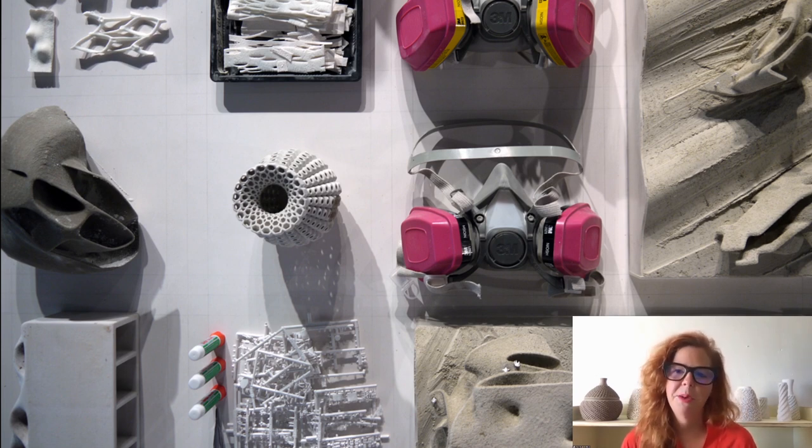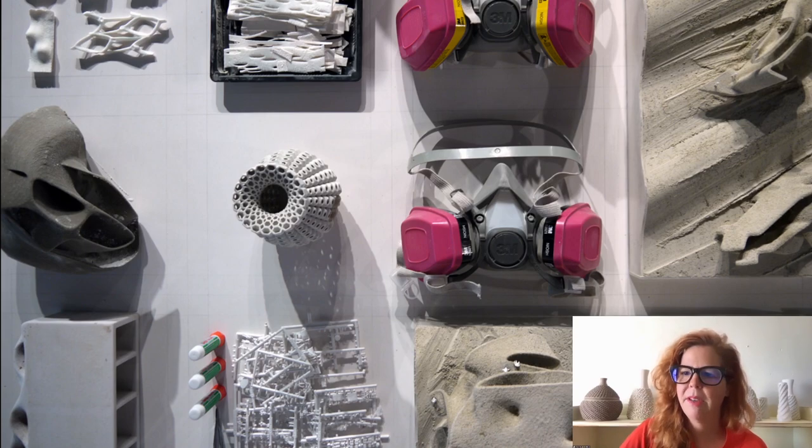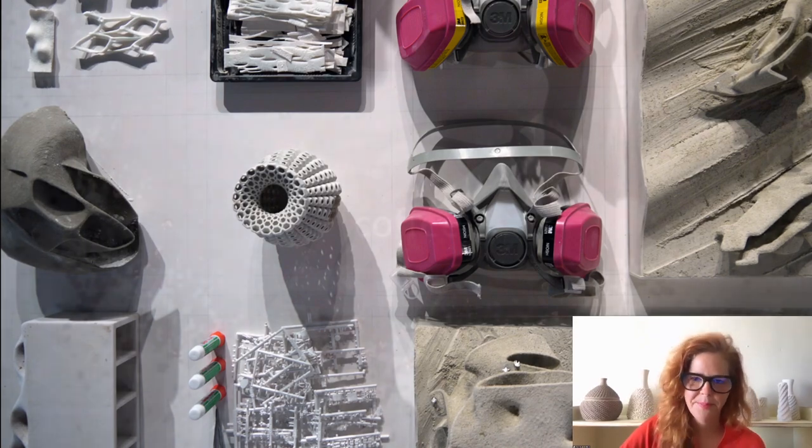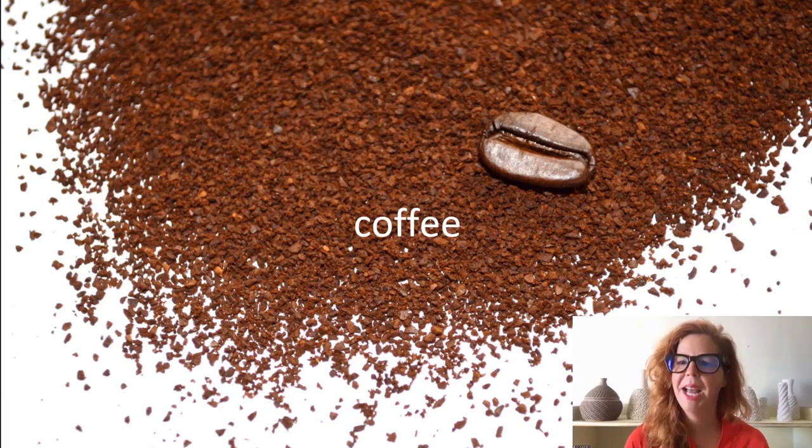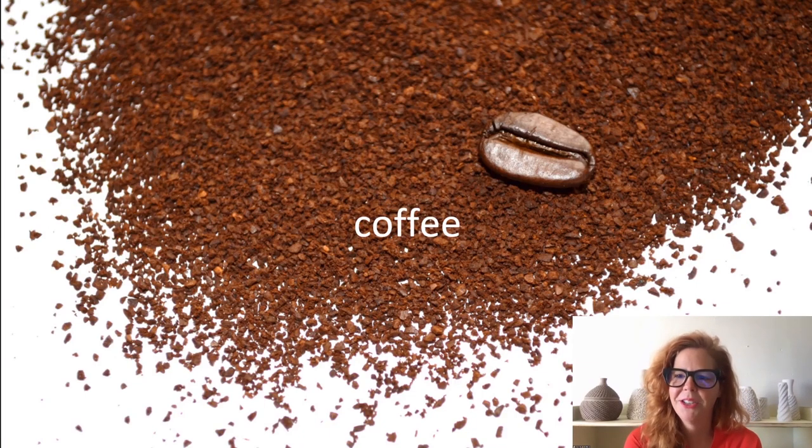Today I'm going to take you on a journey through some of the materials we've developed as we think about printing architecture and printing big. I want to start with a material most of us can find at home on our kitchen table — coffee, for example. Coffee is used to flavor water for drinking, but I think it's essential to understand how objects for the built environment can quite literally be flavored in terms of texture, color, and aroma by their inherent materiality.